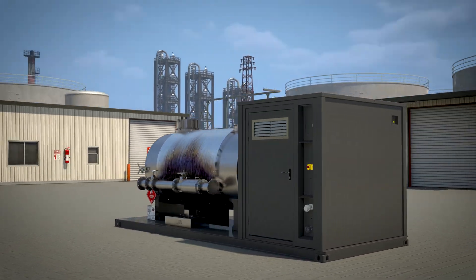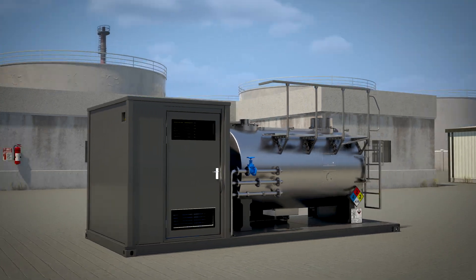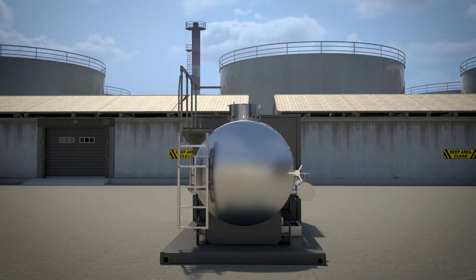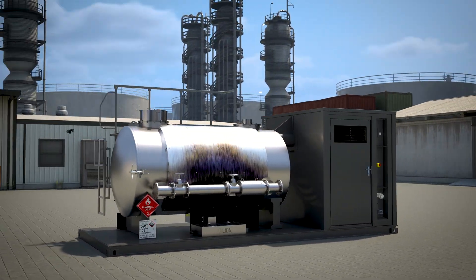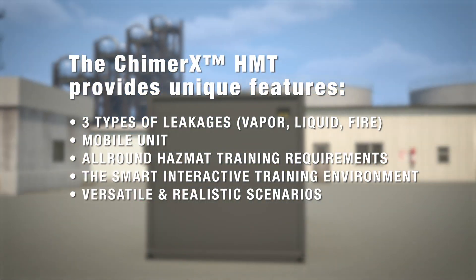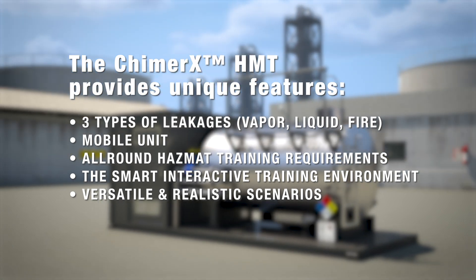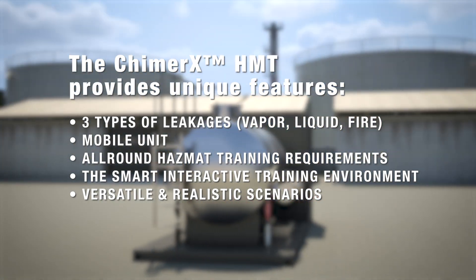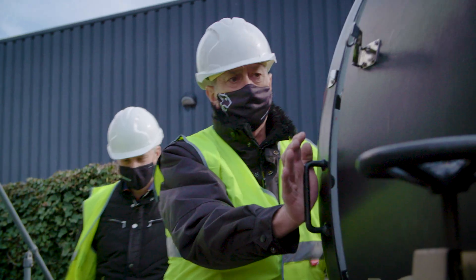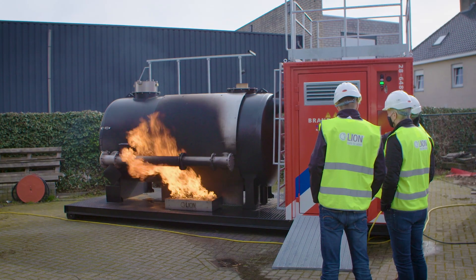Training can be conducted in almost any location to prepare intervention teams for handling hazardous chemical spills, liquid and vapor leaks, and flange fires. With the proper preparation and training, these teams can be confident and effective in responding to any emergency. Our HAZMAT training unit offers hands-on field training, enhancing your learning experience and performance beyond the classroom.